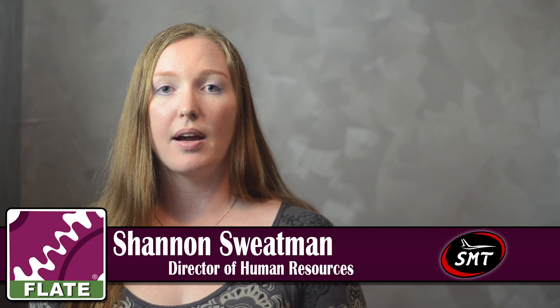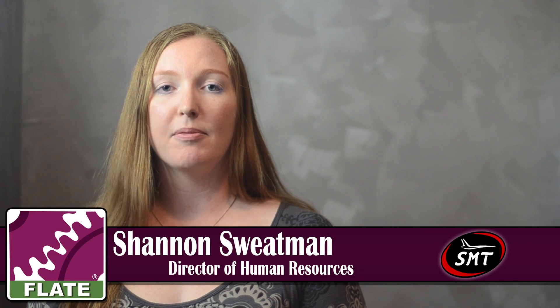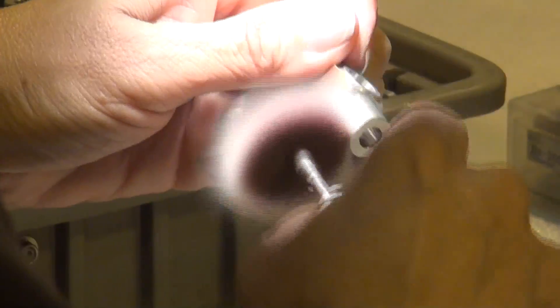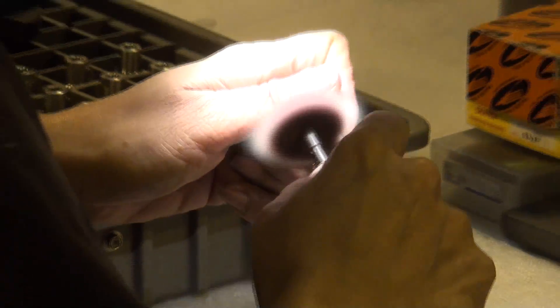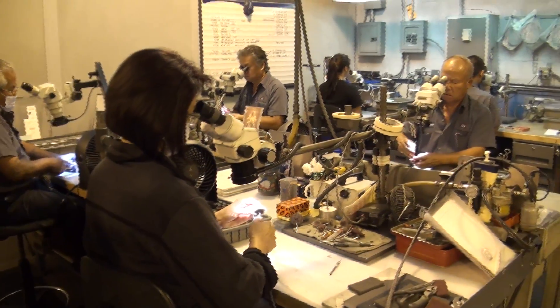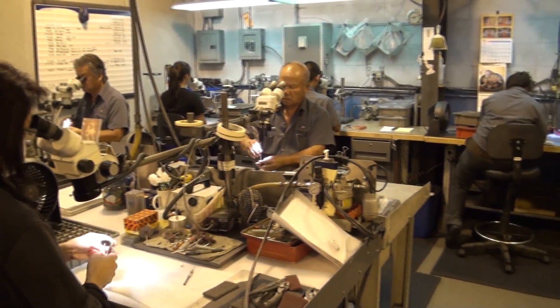We're finding it's really important as we're hiring people that they have some type of background in their education that is geared towards science, technology, engineering and math — be it through a high school engineering academy or some hands-on engineering training in a two-year post-secondary program.